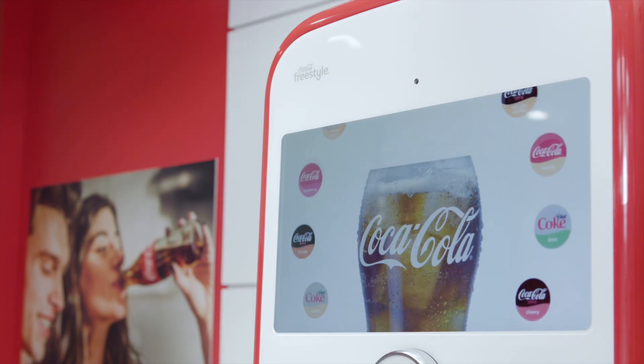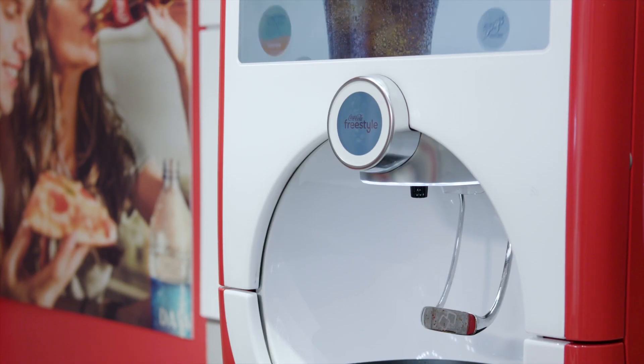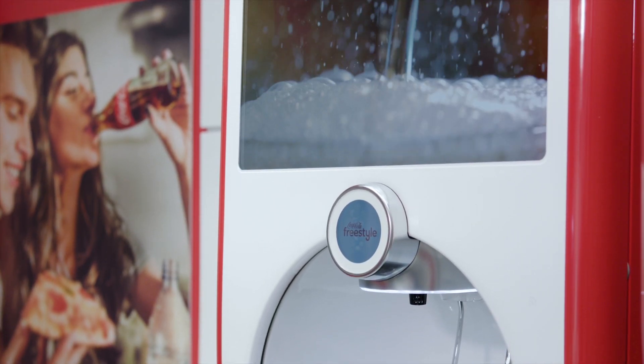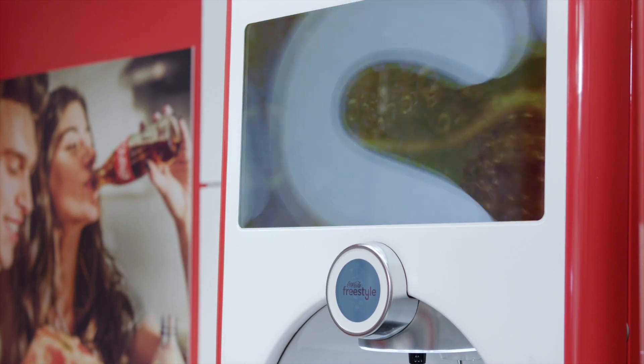Within a week we had a prototype running on AWS, and then within a hundred days we were actually in production in market. About 120 days later we're up to 8,000 dispensers, and by the end of the year we should have all 52,000 dispensers in the United States and then on to Europe.